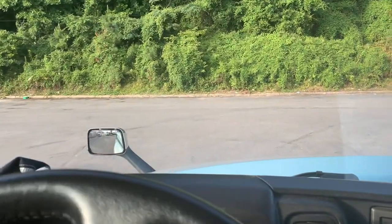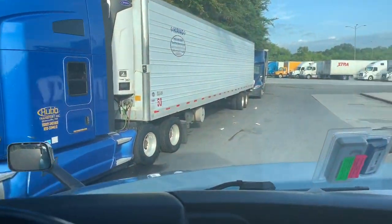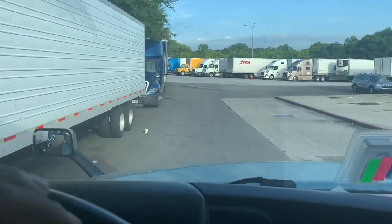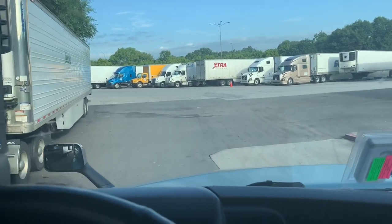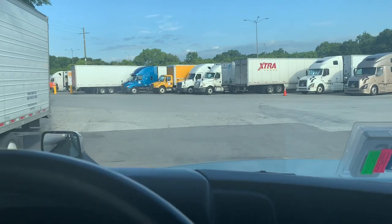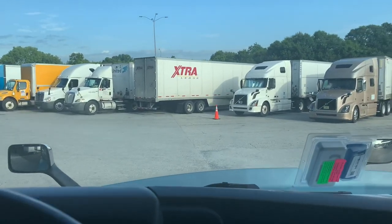Pull in there, because a lot of drivers are going to pull in there and then realize it ain't working. I'm going to show y'all how to get this fuel. A lot of y'all already know how to get it, but this is for the ones who are just getting into trucking or thinking about getting into trucking, keeping up with my videos and have questions about getting fuel.